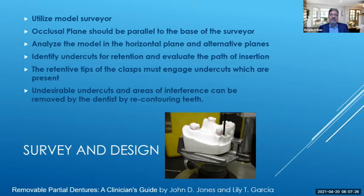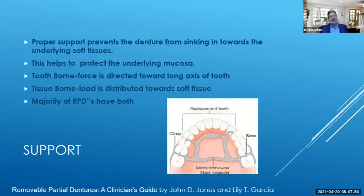This is why many partial patients end up with their partials in their top pocket — because they're not retentive, they move around, create sore spots, and it doesn't feel good when that metal partial hits subgingival tissue. We want to make sure those clasp tips are engaging those undercuts. Any undesirable undercuts in areas of interference can be removed by recontouring the teeth. Proper support prevents the denture from sinking towards the underlying soft tissue, which helps protect the underlying mucosa. Tooth-borne force is directed towards the long axis of the teeth, and tissue-borne load is distributed towards the soft tissue.